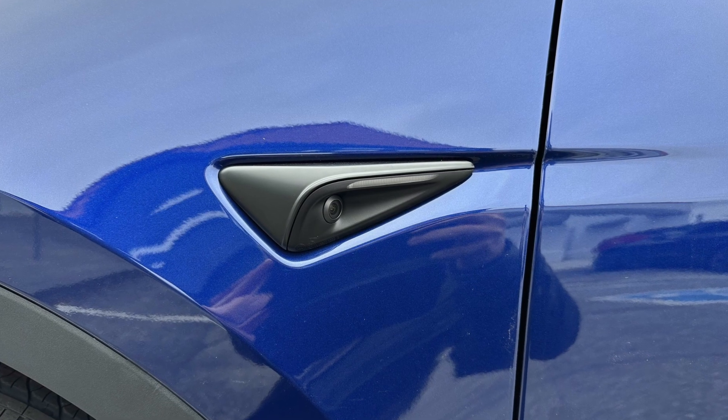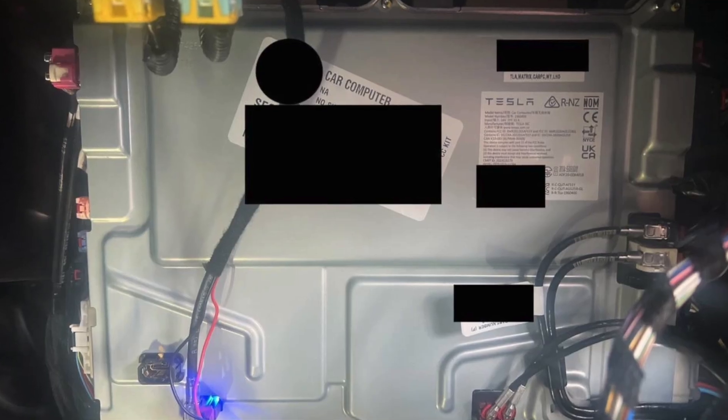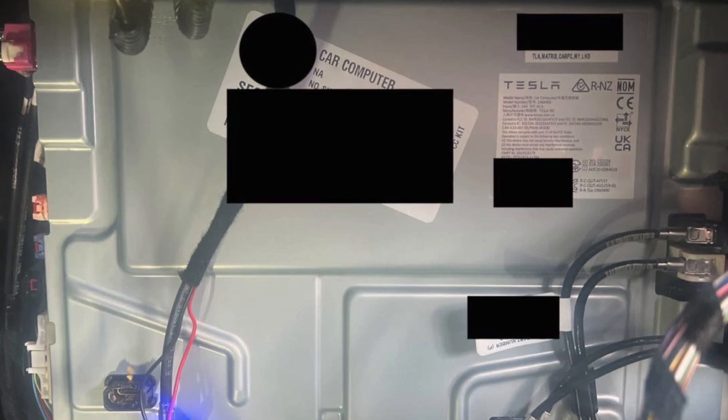Getting back to the Model Ys with hardware 4 — if you've watched any of my previous videos, you'll know that hardware 4 on the Model S and X is extremely different than hardware 4 on the Model Y. Tesla opted to go the cheaper route and decided to use a different vendor for the hardware 4 FSD board on the Model Y, and that is clearly the wrong way to do it.